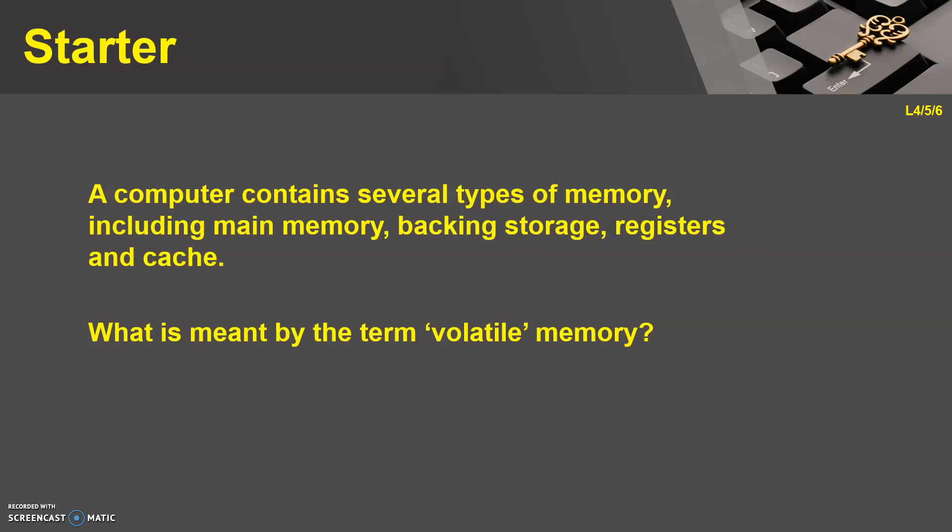So your starter for today's lesson: a computer contains several types of memory — this should be familiar to some of you. This would include main memory, backing storage, registers, and cache. My question is: what is meant by the term 'volatile memory'? Pause this video, have a think about it, and if you don't know the answer, go away and look it up. Submit your answer in the comment for task one.